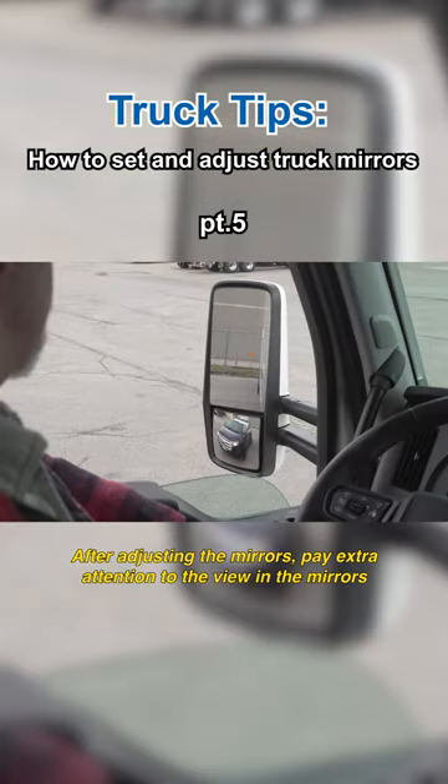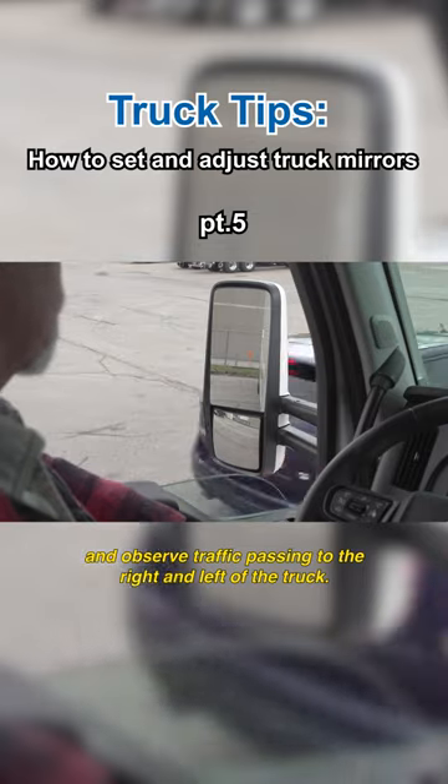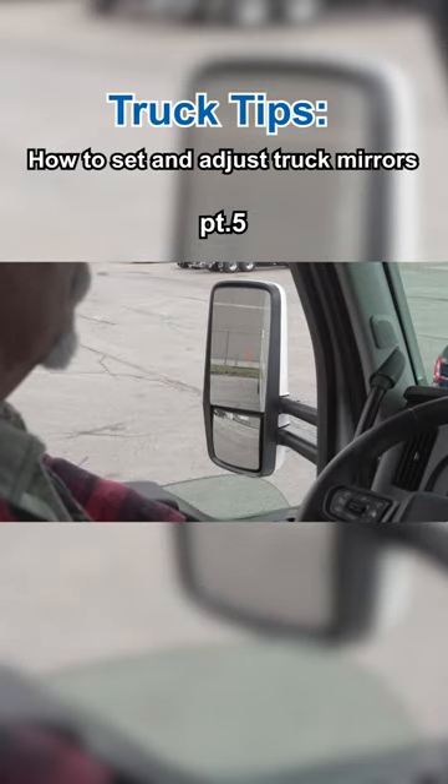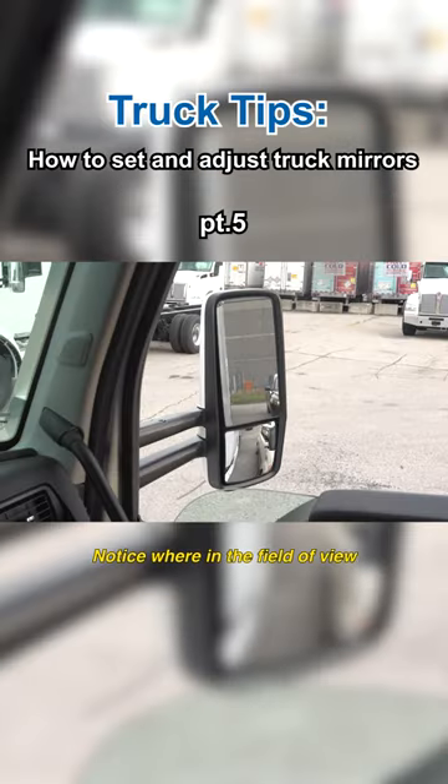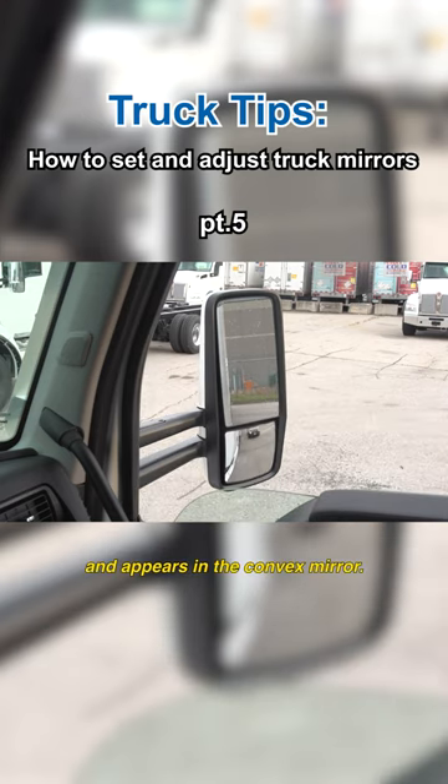After adjusting the mirrors, pay extra attention to the view in the mirrors and observe traffic passing to the right and left of the truck. Notice where in the field of view a car disappears from view in the main mirror and appears in the convex mirror.